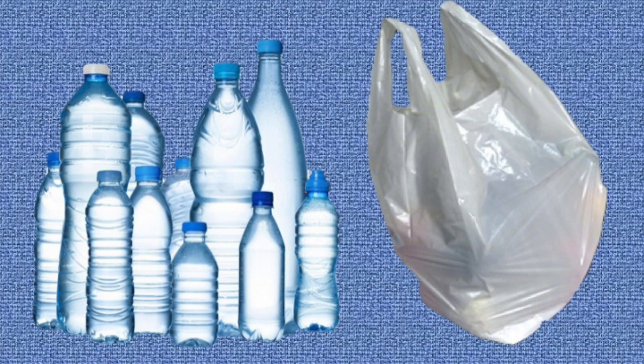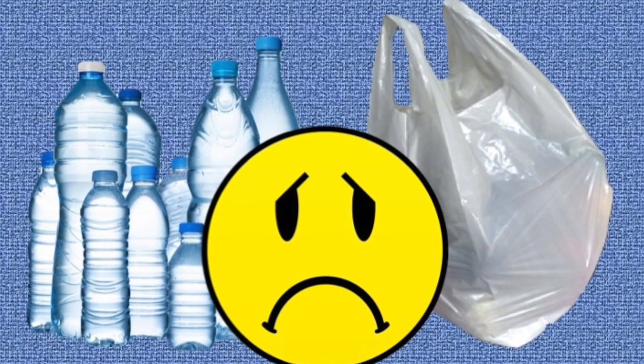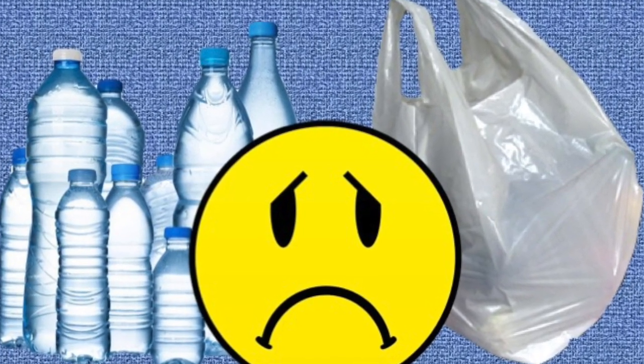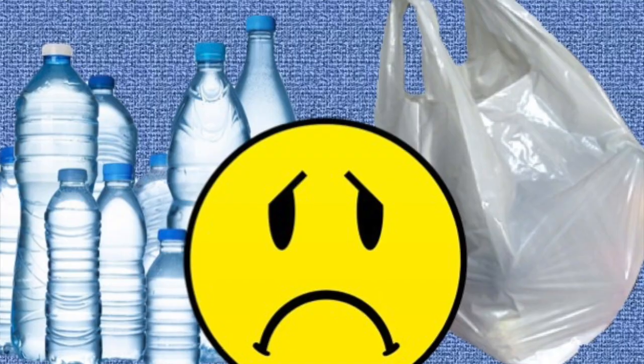Plastic shopping bags and plastic water bottles are a big problem. Australians use 4 billion plastic bags a year and we buy 600 million litres of water. Most bags and water bottles end up in landfill.